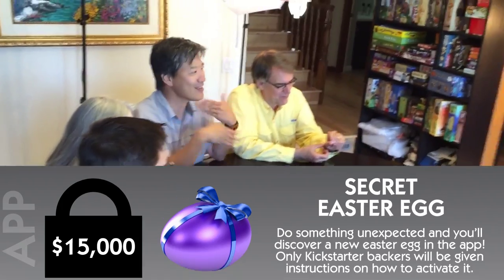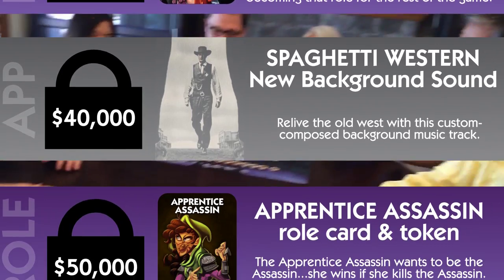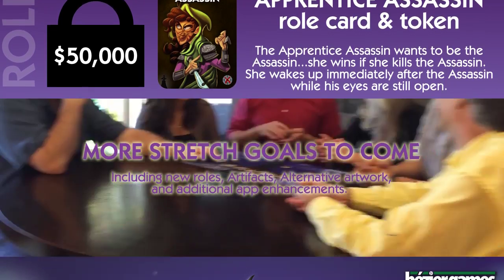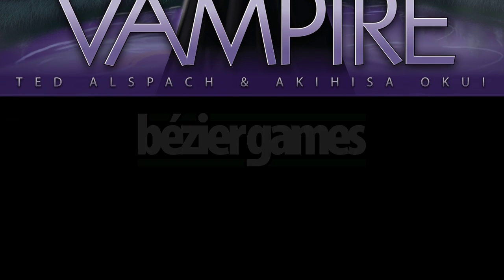We have some pretty amazing stretch goals planned too, including new roles, artifacts, artwork, and lots of great enhancements to the free app. So please, back this project today and tell your friends about it. Thank you for your support.